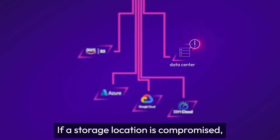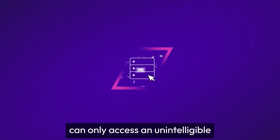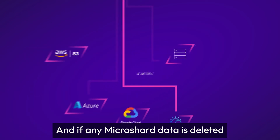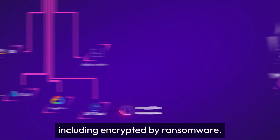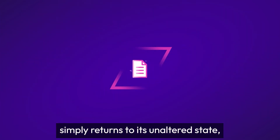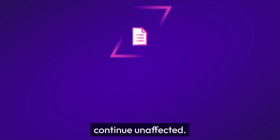If a storage location is compromised, unauthorized users can only access an unintelligible fraction of the original data. And if any MicroShard data is deleted or tampered with, including encrypted by ransomware, our self-healing data simply returns to its unaltered state, so your business operations continue unaffected.